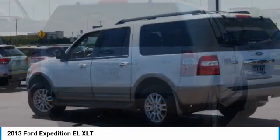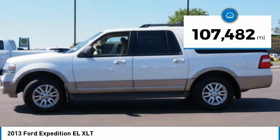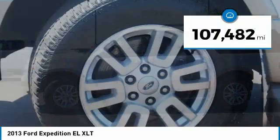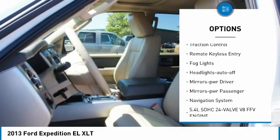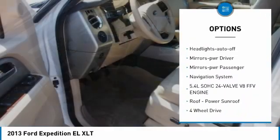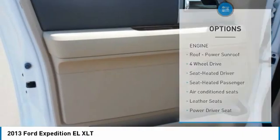Aggressive looks and outstanding towing capabilities. This vehicle has less than 110,000 miles. Here are some of this vehicle's great options: towing packet, running boards, heated side mirrors, traction control, remote keyless entry, fog lights, headlights auto off, mirror memory.